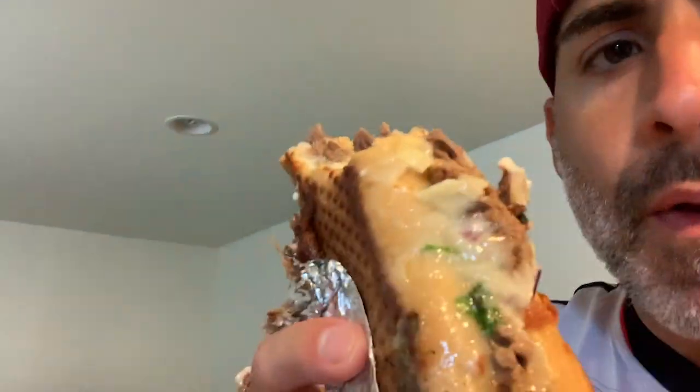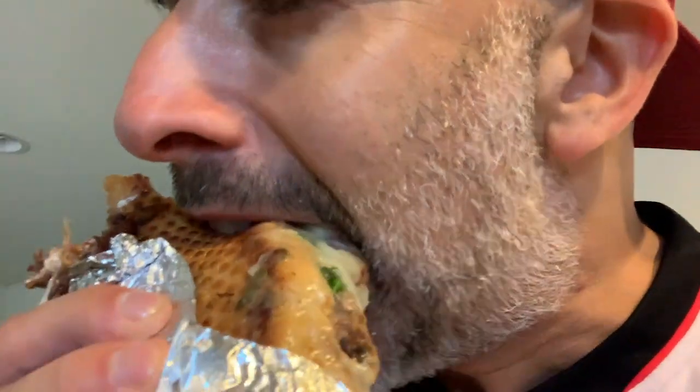Let me try biting inside the middle part — it's a lot juicier on that part. Mmm. Yeah, that's much better. You can definitely taste the slow-cooked meat and the juices from the cheese.